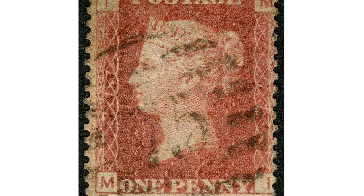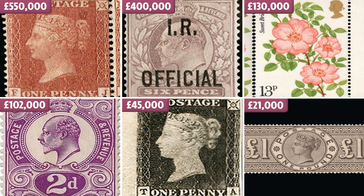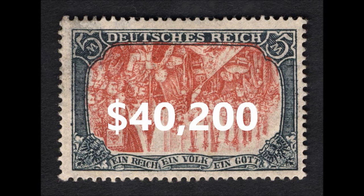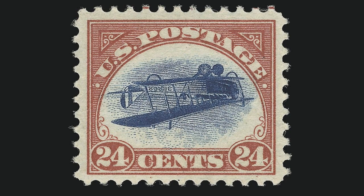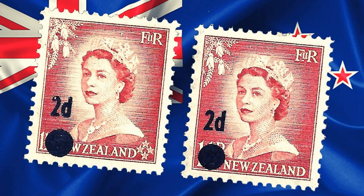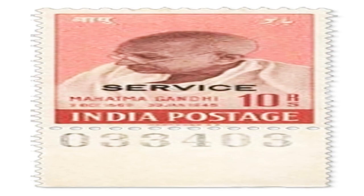Welcome to Brainwaves, your go-to source for everything interesting and informative. Our video today is all about the most expensive stamps in the world. Collecting stamps is a popular hobby for countless individuals around the world. However, some rare and unique stamps are highly sought after by collectors and can fetch millions of dollars at auction. Let's dive into the world of stamps as we discover and explore the top 5 most expensive stamps in the world.